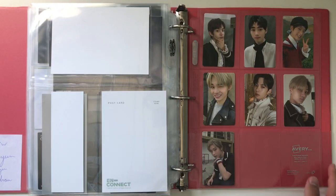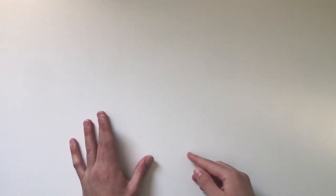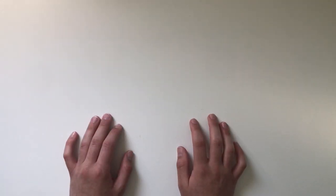And then just some random album photocards I have for the other members. But that is everything — that is my entire photocard collection. I'm really excited to do another one of these in six months and look back on this one to see how my collection has changed, grown, downsized, or whatever may have happened. Thank you so, so much for watching and I hope to see you in the next one. Bye!